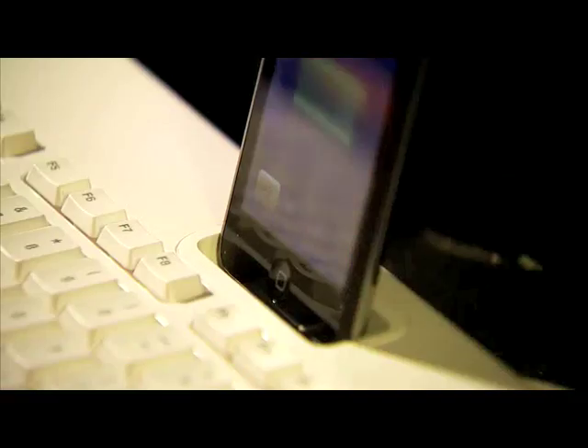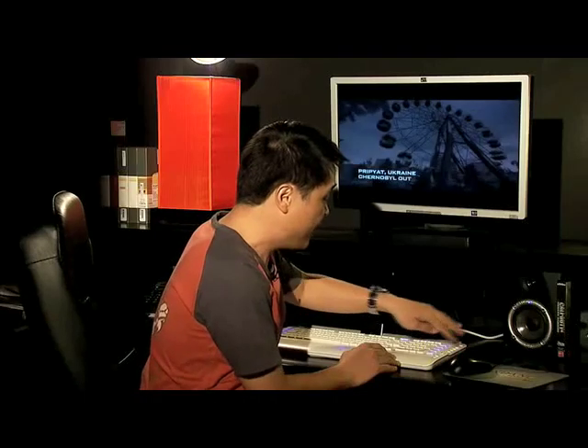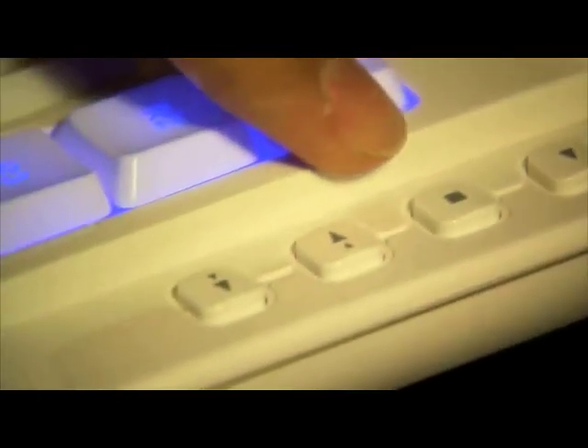Look, it's got an iPod dock. It has programmable keys on both sides. It has media keys where you can control your iTunes and all the other stuff with it — volume, you know. It has profiles.